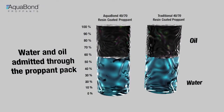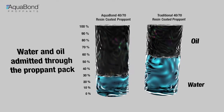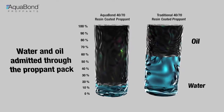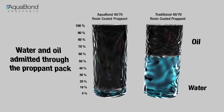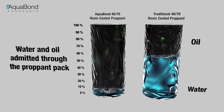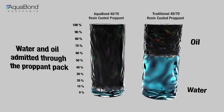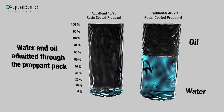In laboratory testing, a consolidated proppant core was placed in a vessel containing a 2-to-1 ratio of water to oil. The fluid was then pumped through the core. The Aquabond proppant core admitted less than 10% water without hindering the flow of oil. A traditional resin-coated proppant core admitted nearly 60% water and less overall oil.